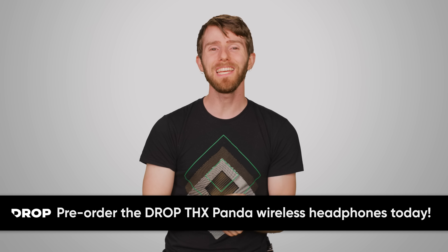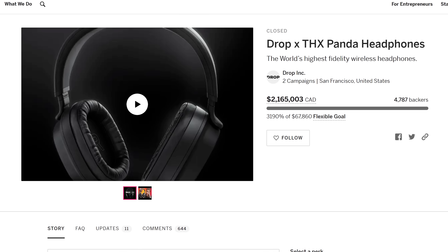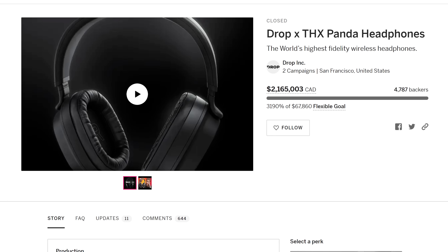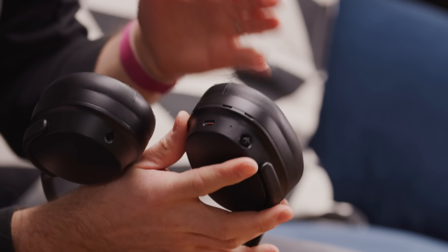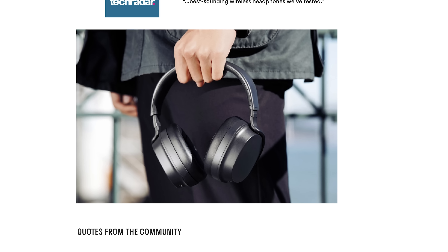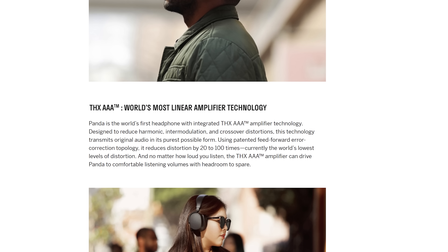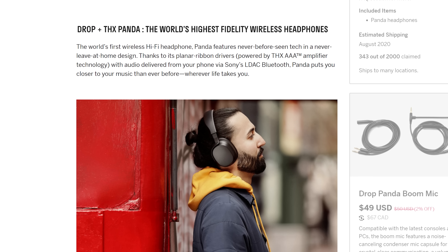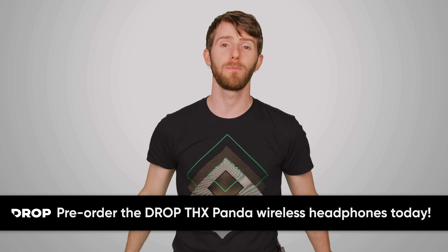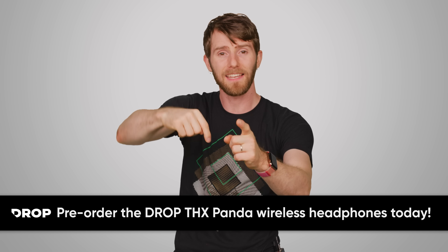Speaking of comfortable, check out the Drop THX Panda wireless headphones. Don't let the fact that they're wireless fool you — these are audiophile-grade cans, and Drop and THX say they're the world's most distortion-free wireless headphones. I actually did try them out and they sound freaking awesome. With a community-centered closed-back design, you can get closer to your music than ever before. They have THX AAA amplifier technology and surprisingly manage to sound the same both when powered and just running through a jack. You get 30 hours of wireless life with Bluetooth and compatibility with home assistants. Pre-order today at the link in the video description.